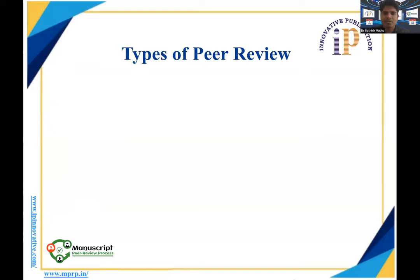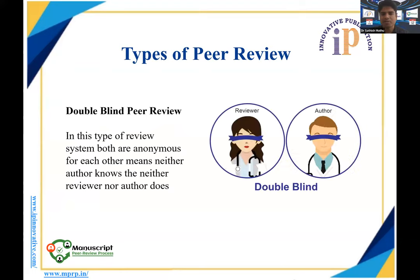This is the system used to assess the quality of work being published in journals so that it is validated before being communicated to peers in the field. There are different types of peer review. One stringent system is double-blinded peer review, where neither the reviewer nor the author knows each other. The author does not know who the reviewer is, and the reviewer does not know who the author is. This is the most unbiased system.